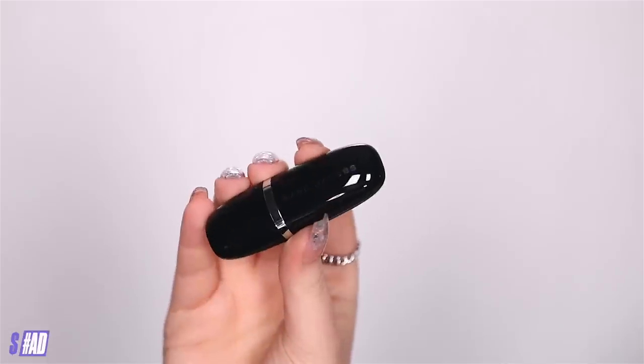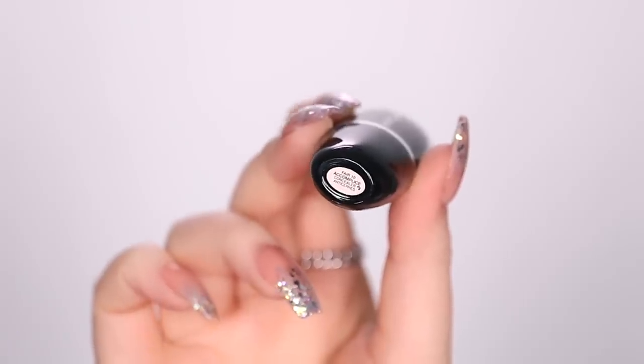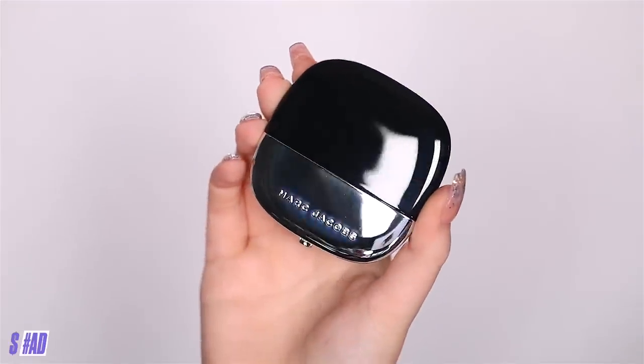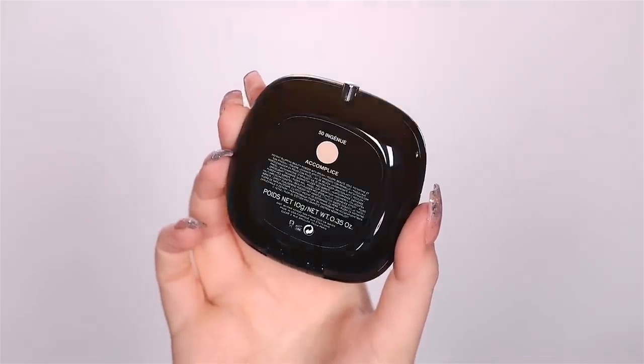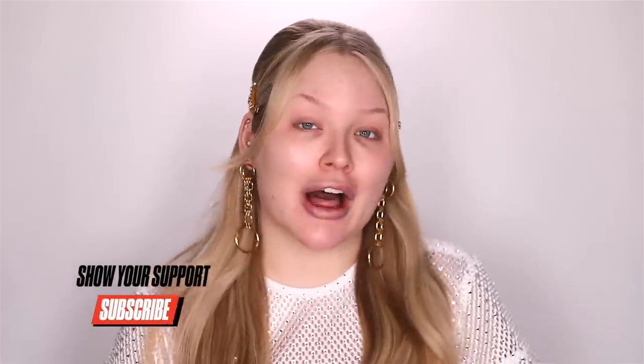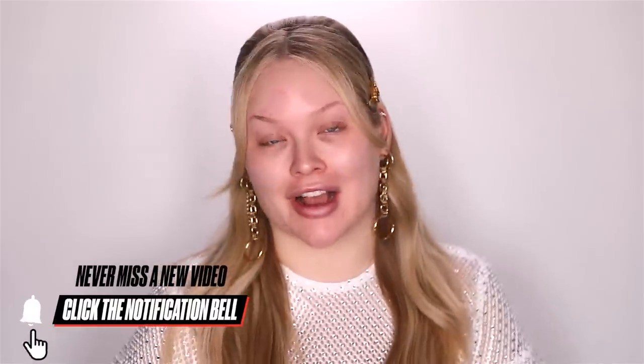Today I'm playing with some brand new Marc Jacobs Beauty products — the Accomplice Concealer and Blurring Powder. You guys know that I'm all about that perfect full-coverage beat and I want my face to look face-tuned all day long in real life. These two products are truly so epic. And since they're called Accomplice, I need an accomplice — not just any accomplice, the ultimate accomplice. Hit it, Snoop! La-da-da-da-da.